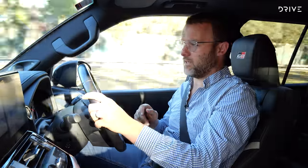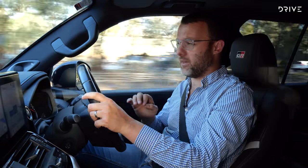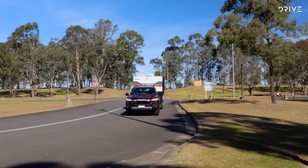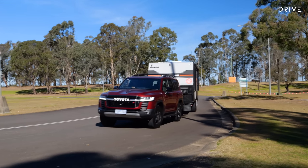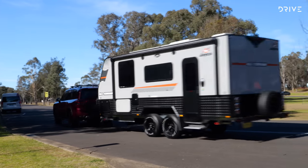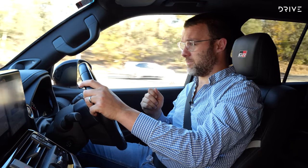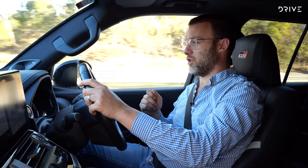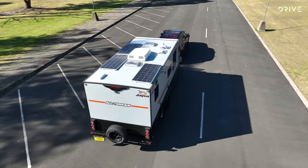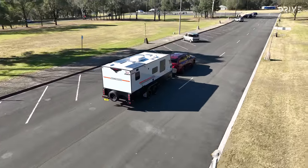The 3.3-litre twin-turbo is smaller with fewer cylinders than before, but performance is fantastic. It feels flexible and doesn't feel like it's working hard all the time. Give it a bootful with two and a half tonnes on the back and it's quite responsive — it doesn't need to change down gears to get moving, which I really appreciate in a vehicle that will be towing heavy loads like this.